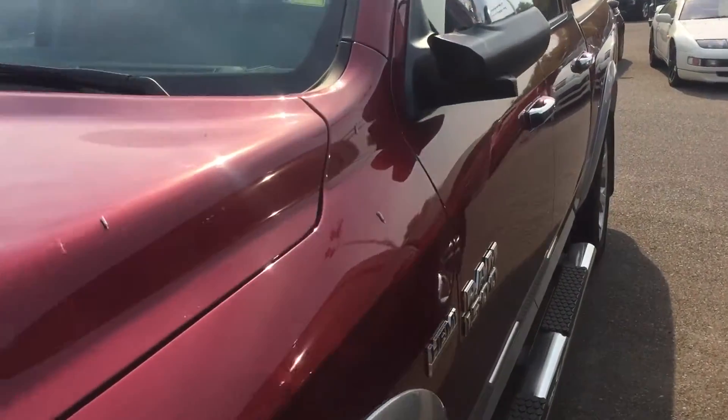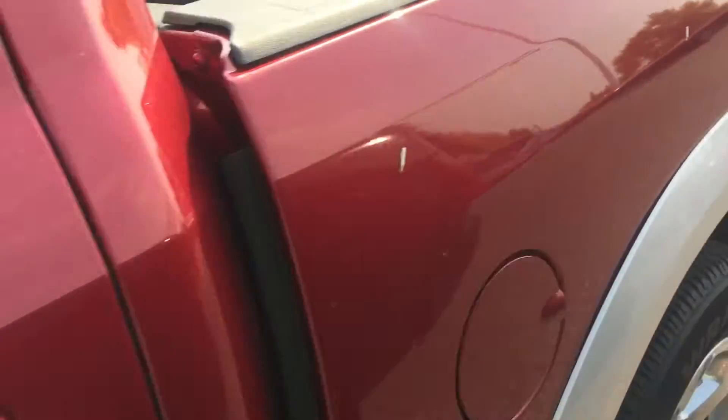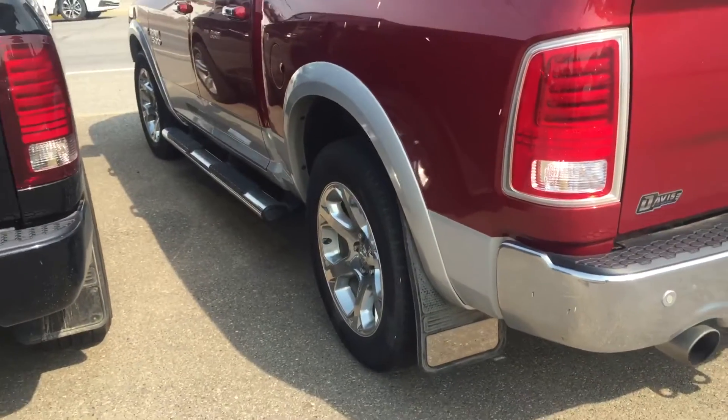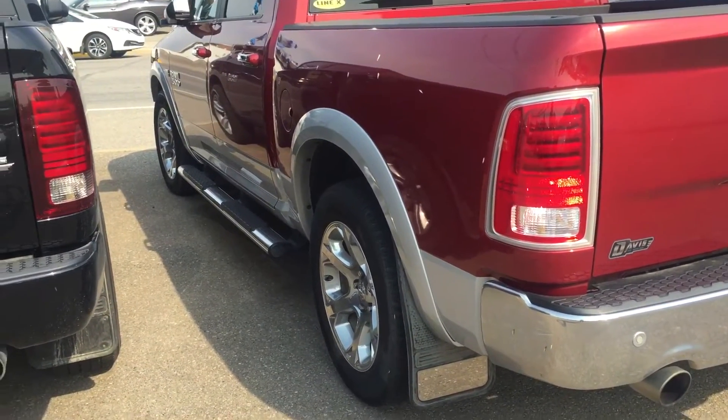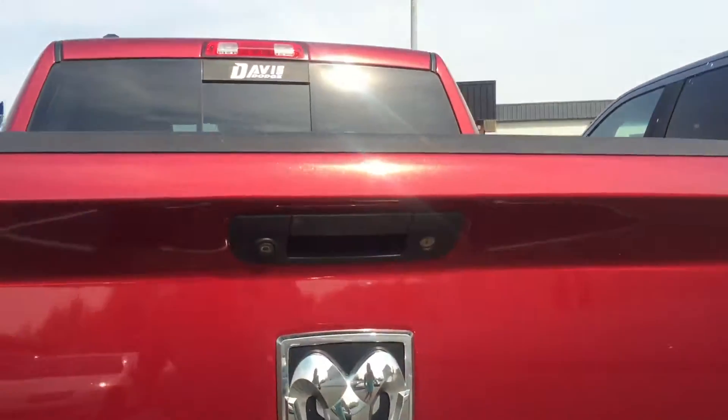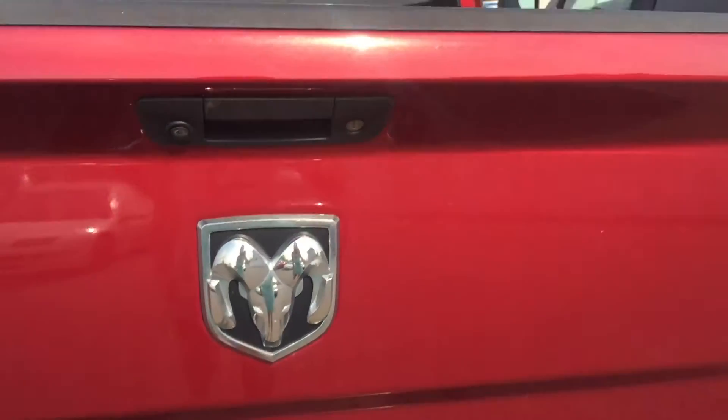For exterior features of the vehicle, it includes the red body paint, as well as Ram rims, steps, a backup camera, and a power locking tailgate.